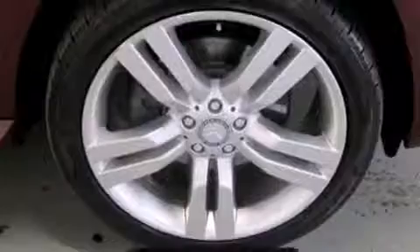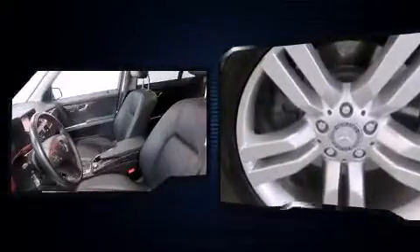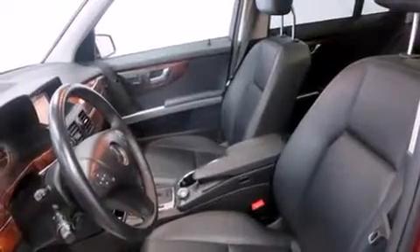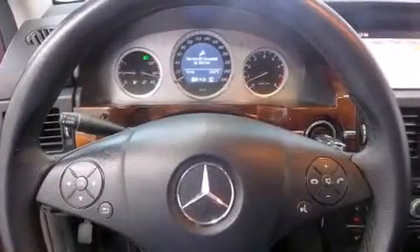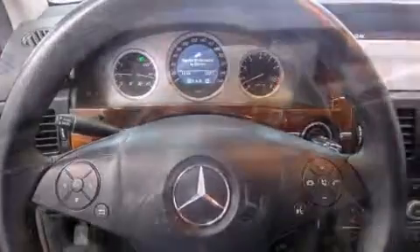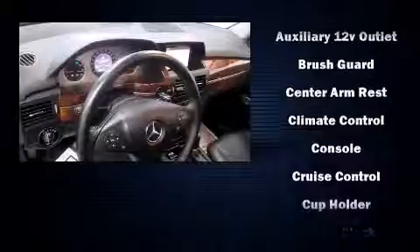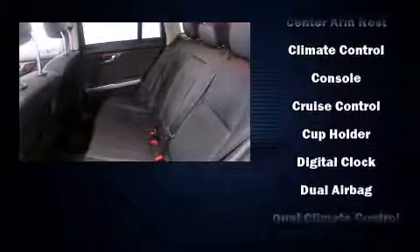Features include power windows, mirrors and seats, variably intermittent wipers, adjustable headrests in all seating positions, a trip computer, automatic dimming door mirrors, heated seats, and remote keyless entry. Mercedes-Benz ensures the safety and security of its passengers with premium equipment.